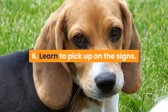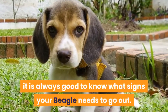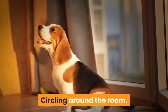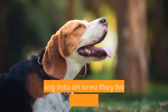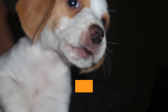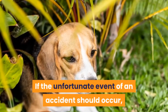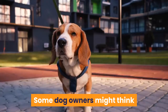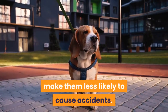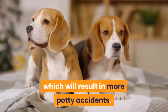Tip 6: Learn to pick up on the signs. To avoid accidents in the home, it is always good to know the signs that your beagle needs to go out. Common signs include: sniffing the floor, circling around the room, looking restless and anxious, and going into an area they have previously toileted in. If puppies show any of these signs, take them to the designated spot immediately. If an accident does occur, it is best not to get angry at your pet. Making your beagle fearful will not reduce accidents — a fearful beagle is more likely to be timid, which will result in more potty accidents.